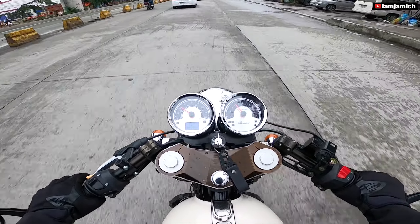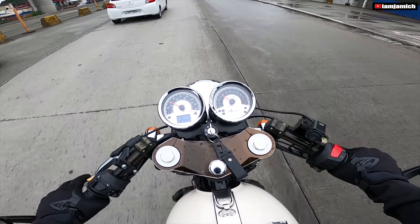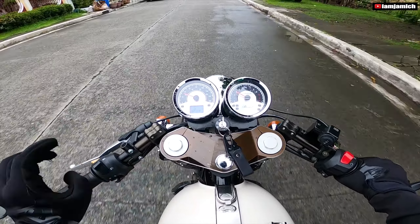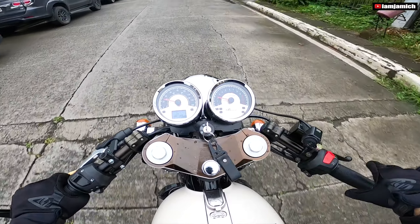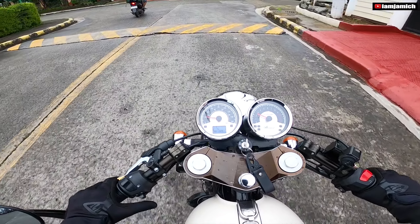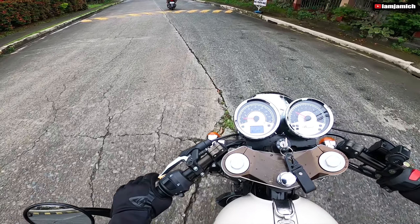Instrumentation panel: RPM sa kanan, at may mga light indicator. Ayan, medyo maliliit nga lang yung mga light indicator nya. So ayun guys, ito yung kanyang signal — left and right, itong dalawang to. Tapos umiilaw na ang gasolina nya, baka tayo pag-abutan. So ang cute ng kanyang mga indicator, medyo maliit lang.